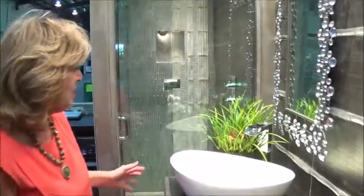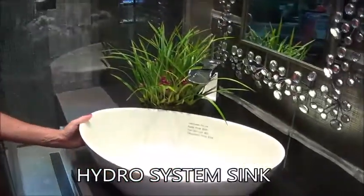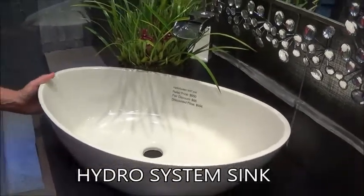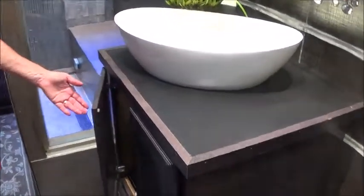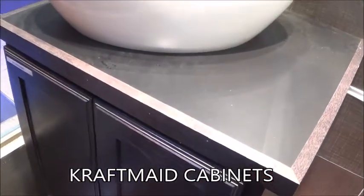We also have a Hydro System Arc System sink here. This matches the Hydro System air thermal bathtub, which we'll look at in a moment. I also want to make a comment about our Craftmade cabinetry. The Craftmade cabinetry all has soft-close doors and drawers, which makes it very quiet when you're working.